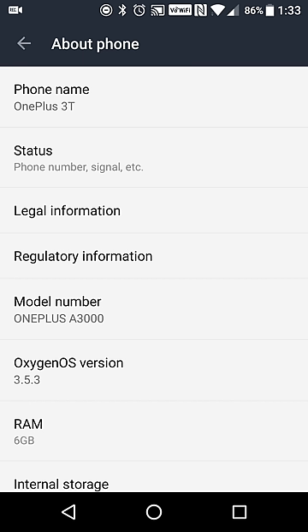Hey there guys, Neil here, back with a first look and impressions of the OnePlus 3T, which was released on November 22nd and announced the week before.